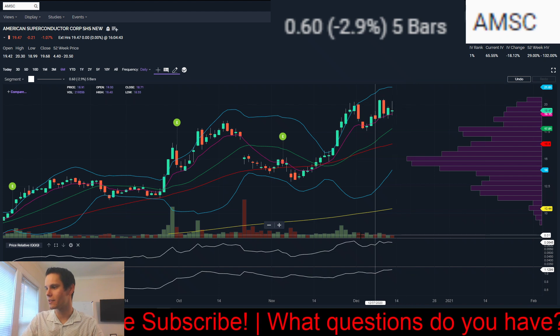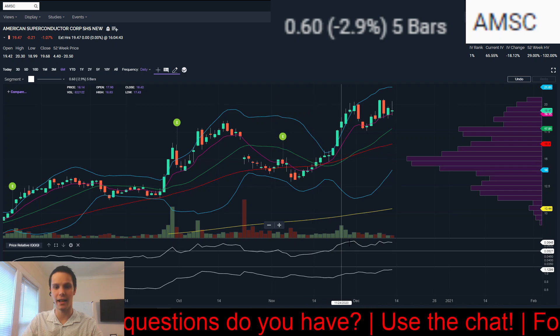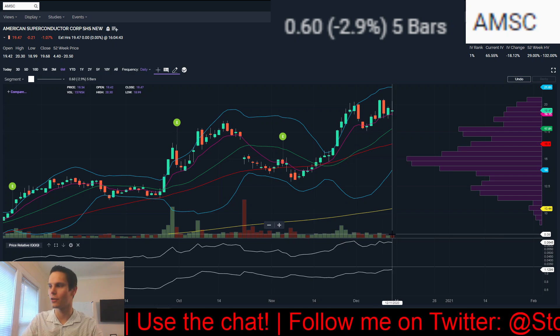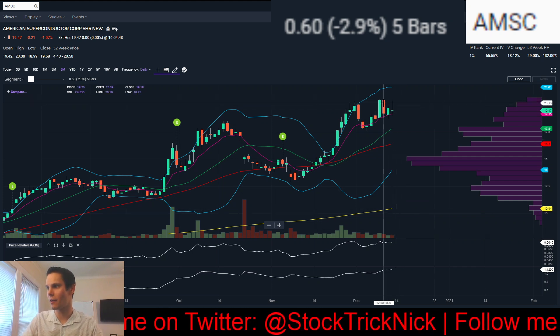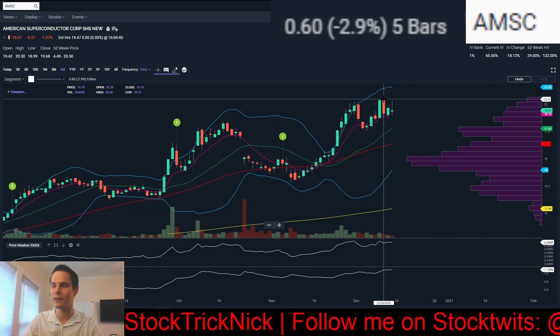With this name, you can see volume during the pullback was very quiet. During the breakout, volume was heavy — exactly what you like to see. As it started trading sideways and pulling back, volume got nice and quiet, so not a lot of people are trying to escape the trade. To take this trade, I would be looking at a break over the previous high at 20.50, the high of that Wednesday candle.